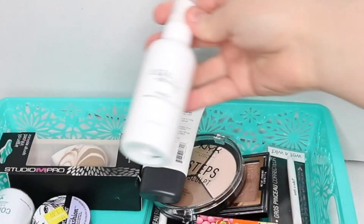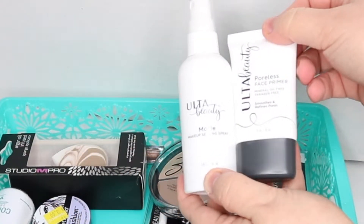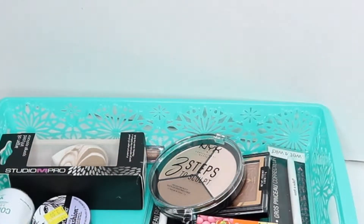I'll spill it all out at the end. But to get said free gift with purchase, I did buy the makeup setting spray and the poreless face primer by Ulta Beauty. So we'll see how that goes learning it.